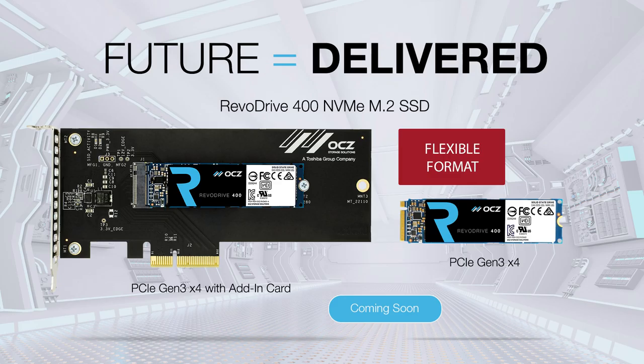NVMe is a protocol that replaces AHCI, and M.2 is a form factor — introduced by Intel with the 750. You interestingly have a 250 gigabyte version there, which presumably makes it slightly more economical.